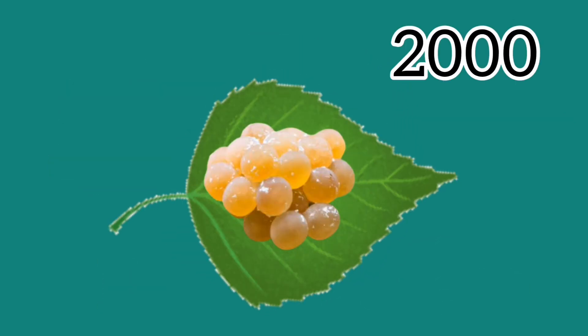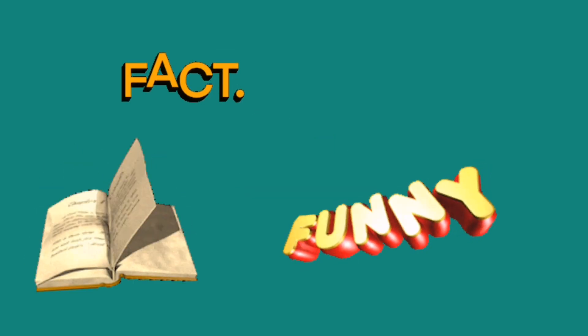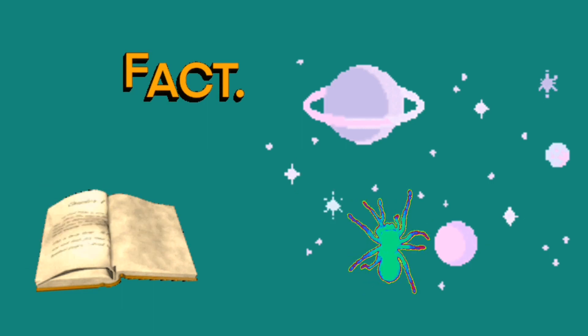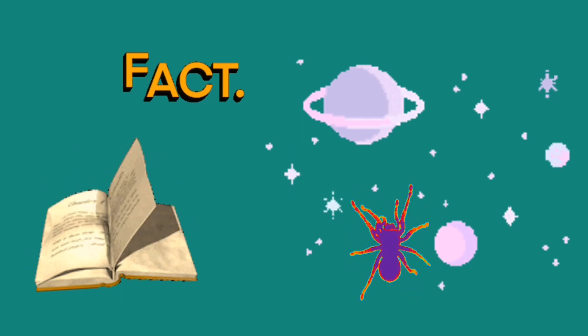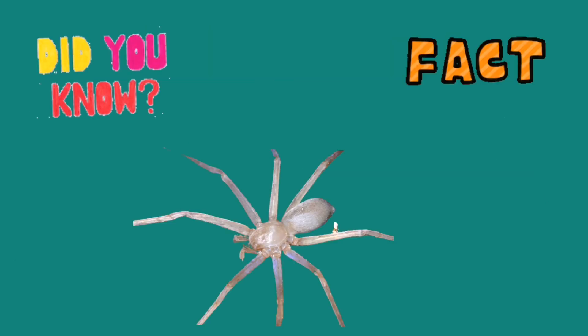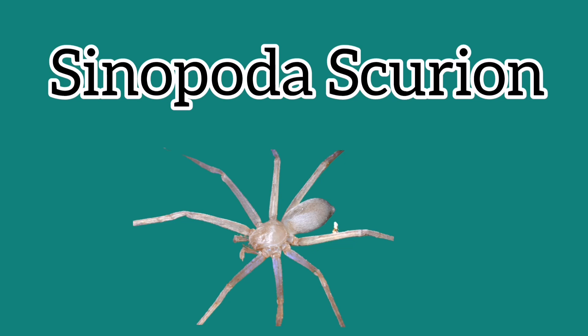Did you know a female spider can lay 2,000 eggs on just one leaf? Now here's an interesting and funny fact — spiders have also been sent to space! Isn't that amazing? The largest spider is called the giant bird-eating tarantula, also known as the giant bird-eating spider.